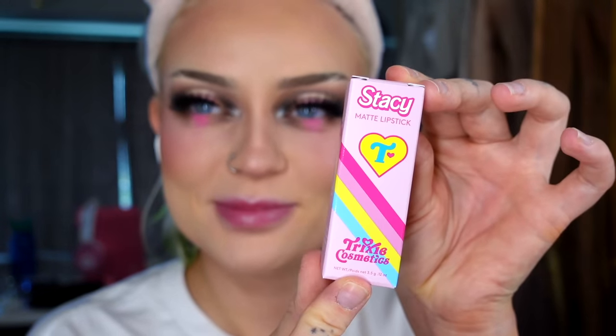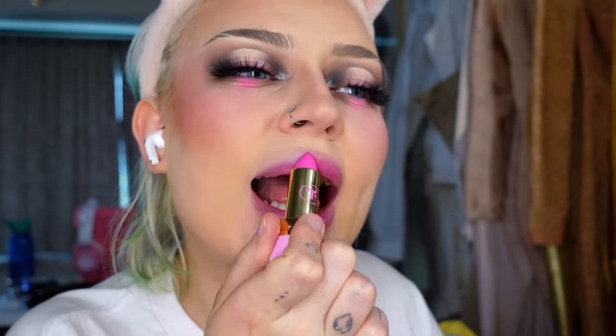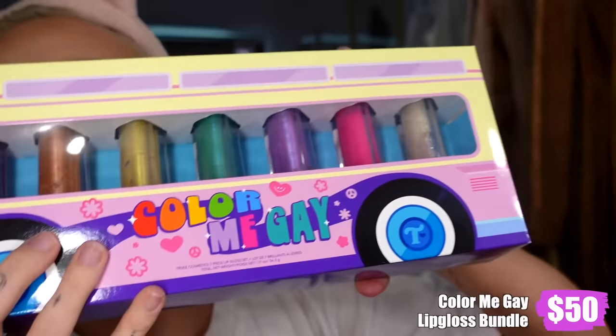Now for the iconic pink Trixie lips — I'm not doing the full lip, it would look atrocious on me, but I'll apply it in the center and blend out with my finger. Then I have the Color Me Gay lip gloss collection — I bought all of them and I'm going with the sheer red one. I really like this one — it has the softest red tint that makes your lips look more juicy, alive, and plump. This is actually my new favorite gloss.